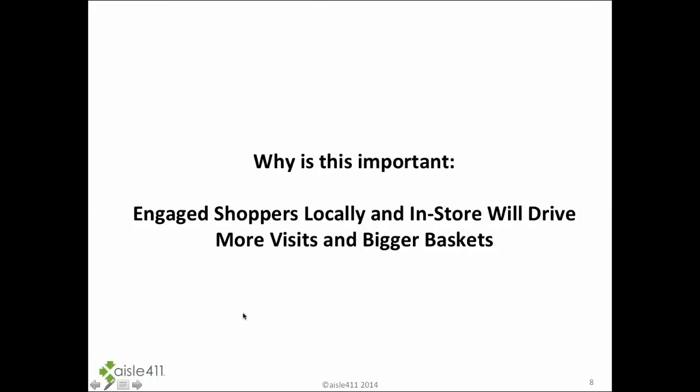Ultimately, why this is important: the data shows that an engaged shopper, both locally and in the store, will drive more visits to the store and will drive bigger baskets. I'll show you a couple of case studies later in the presentation where we're seeing this actually happen.